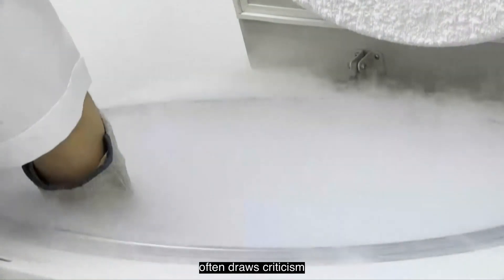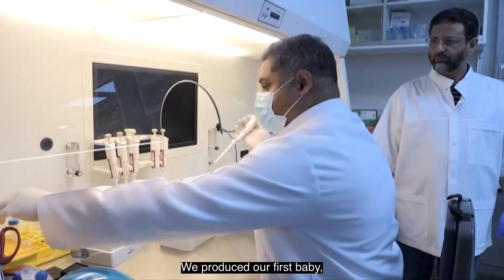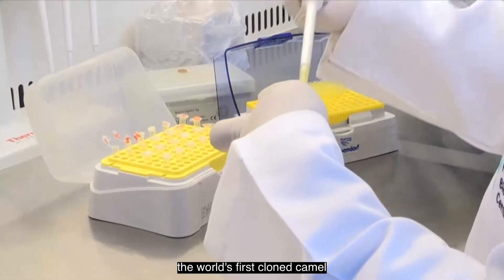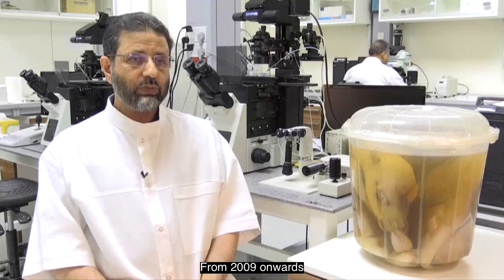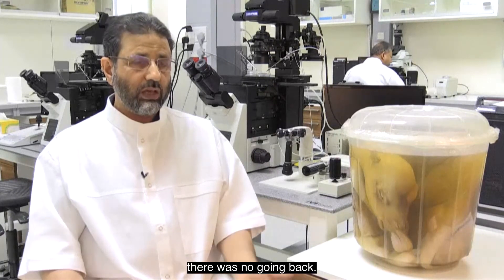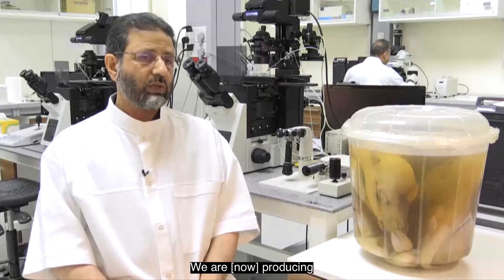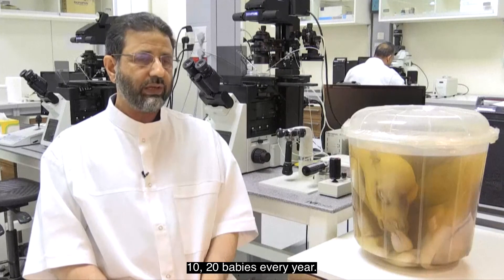The process often draws criticism from animal rights activists. We produced our first baby, which was called Injaz — that was the world's first cloned camel — in 2009. And from 2009 onwards, there was no going back. We are producing plenty of, maybe more than 10 to 20 babies every year.